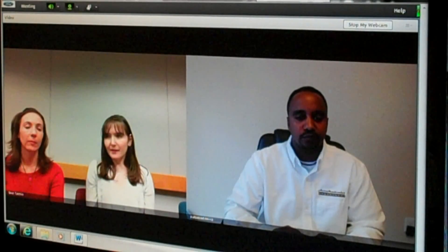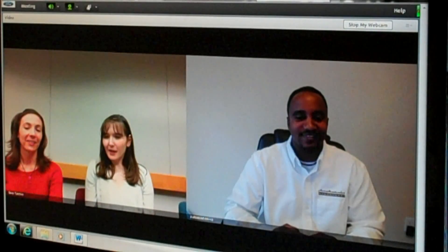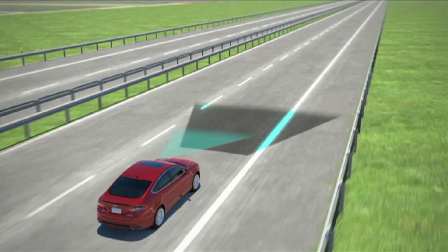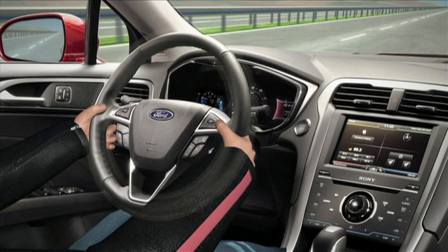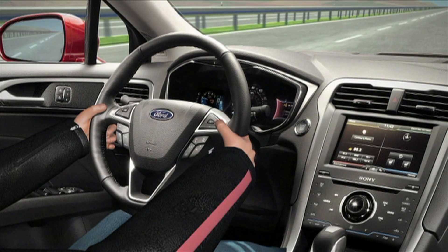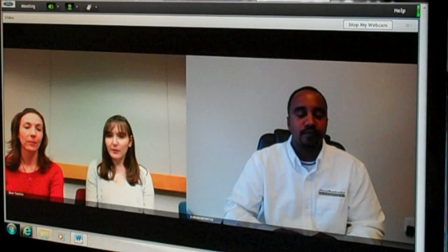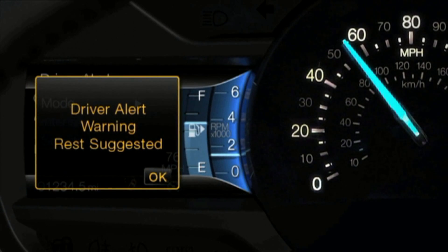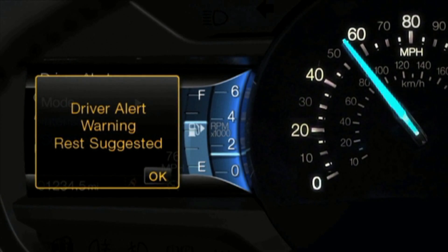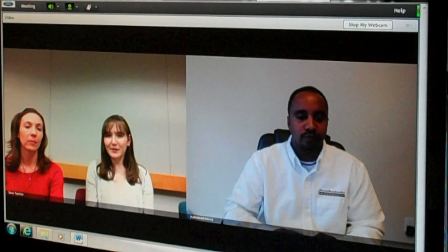Some of the other technologies on the Fusion — the lane keeping system is a big one and it's brand new. This is a system that either alerts you when you're drifting out of your lane or actually gives you a little bit of steering support to get back in your lane, depending on how you have the feature set up. It's the type of feature the customer can turn on or off so it doesn't become an annoyance. But if it's late at night and you're concerned about being drowsy and wandering out of your lane, it can definitely help. It's enabled by a camera in the front of the vehicle that pays attention to where the lines are on the road.